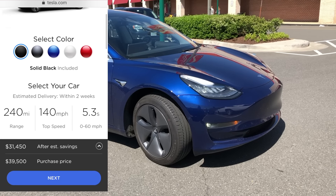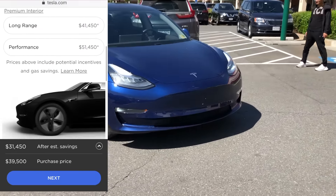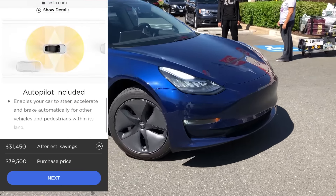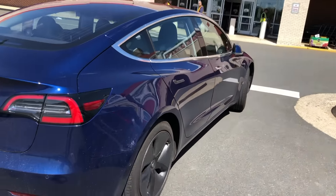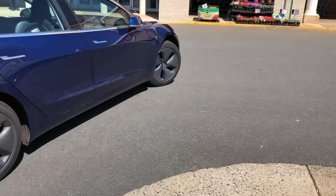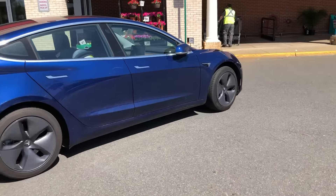It's super easy to order your car right from your cell phone, and you can do it in just a couple clicks. You can pick your battery size, you can pick which wheels you like, you can pick the interior, and with autopilot included, it's such a great deal. I hope you guys liked this video — if you did, please give it a thumbs up, and I will see you guys in the next one. Thanks so much for watching.